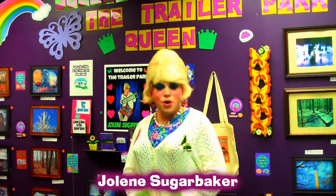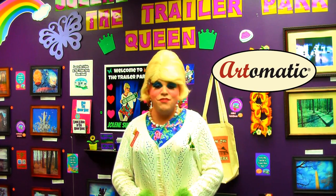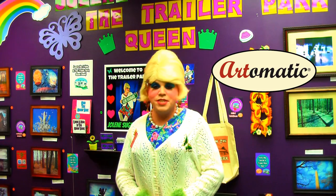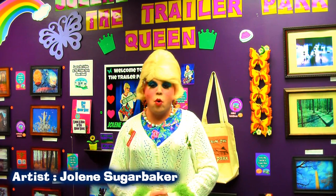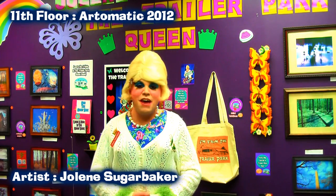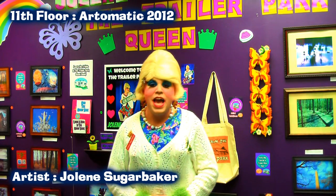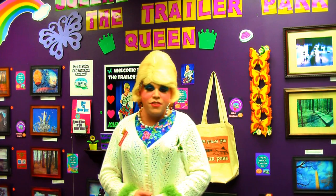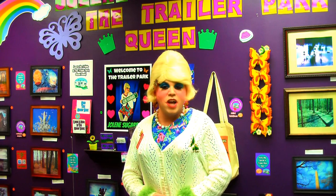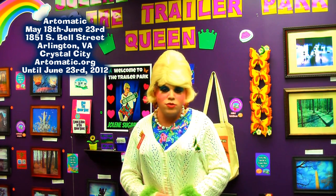Hi there trailer park fans, it's Jolene Sugarbaker, the trailer park queen, and welcome to the 11th floor of Artomatic 2012. This is the trailer park room on the 11th floor, and this is the first time that I've been actually showing my artwork and photography. You too can come and see it — it's open until June 23rd, and you can visit artomatic.org to find out more.